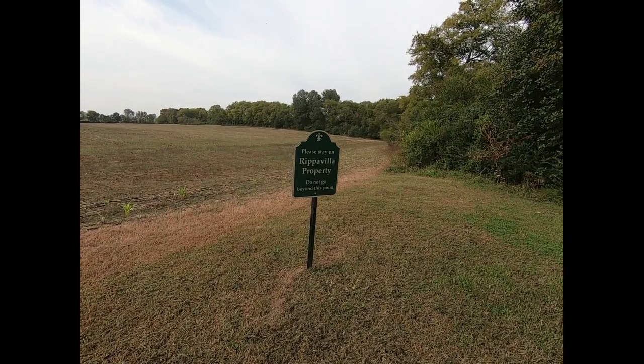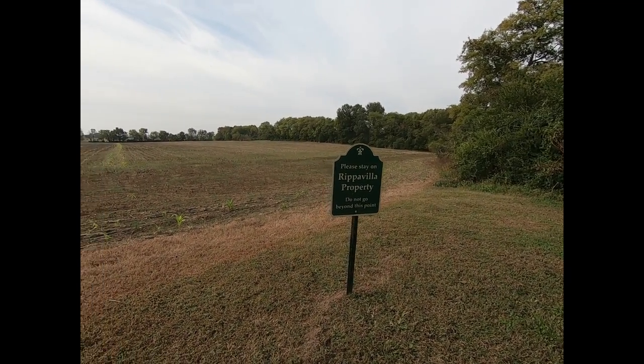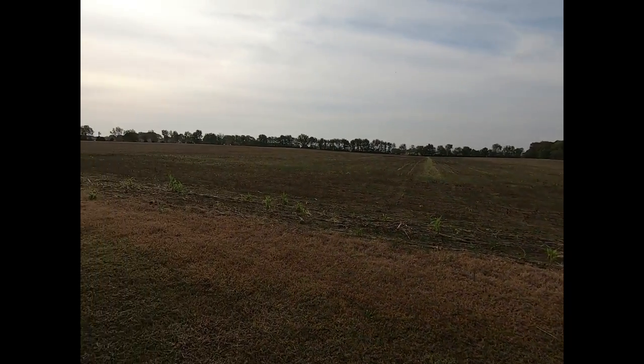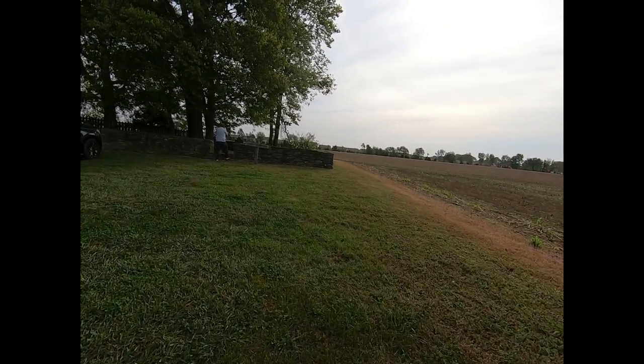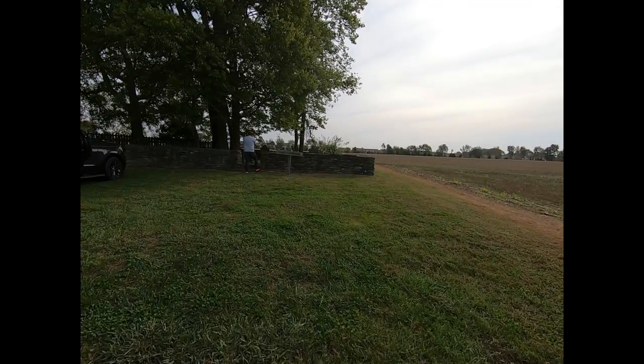This is the Ripa Villa property. This is the mansion we're at. We just saw one of the slave quarters. Now we're going to go to the cemetery. You have the family cemetery, which is this one right here. Then you have the slave cemetery.